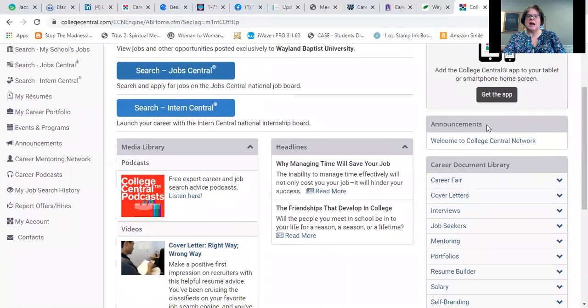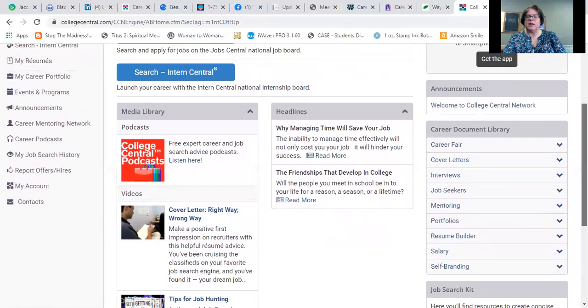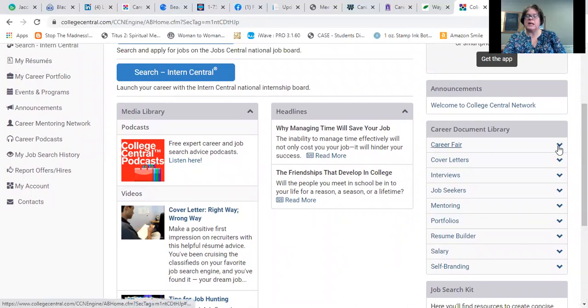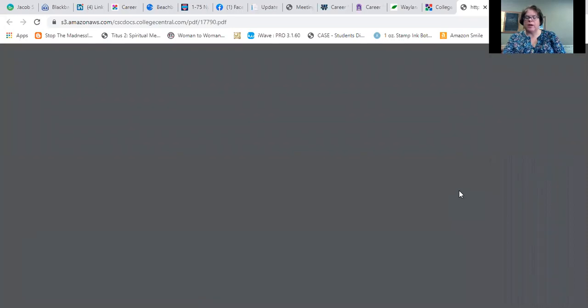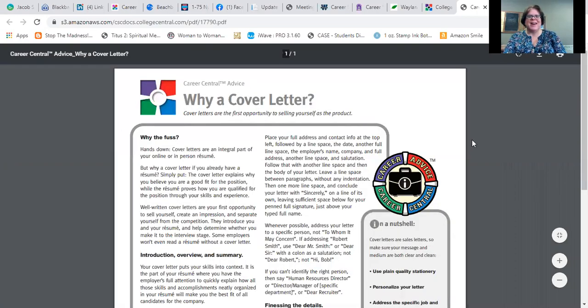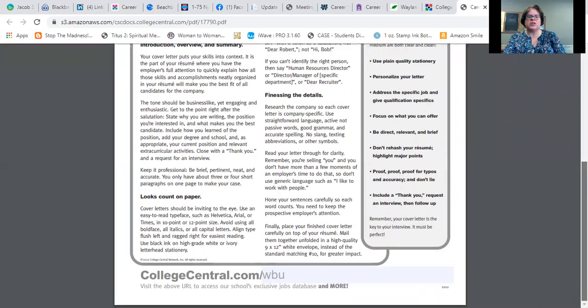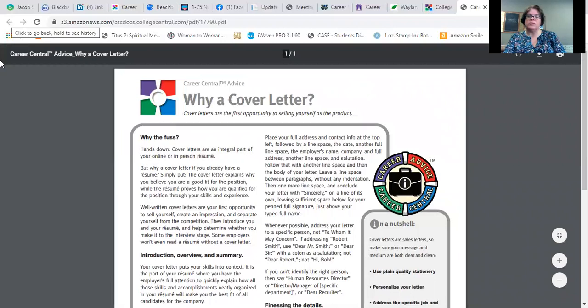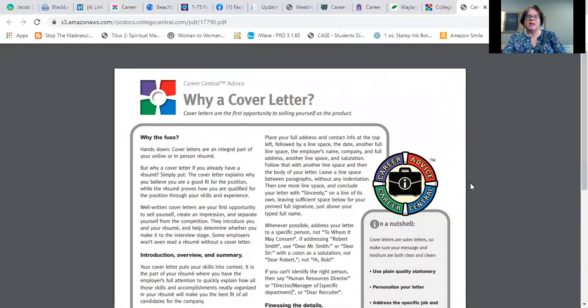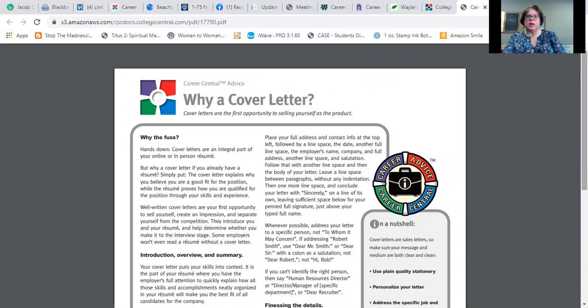On the right-hand side you're going to see Announcements — things I might post specifically about events or other things coming up that you might want to take an interest in. You'll also see a Career Document Library with things like cover letters. You can click and download these PDFs. Here's one called 'Why a Cover Letter' — it's a simple one-page document with great information. If you work with students and need handouts, these are great one-page documents you can download or print out and share.